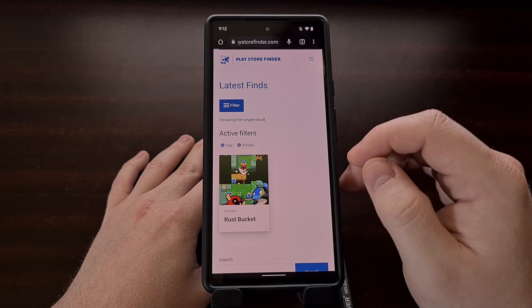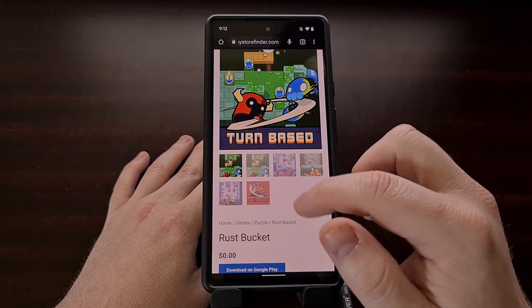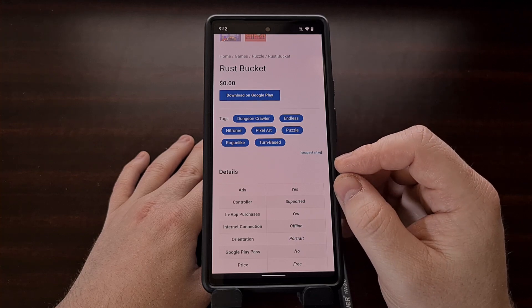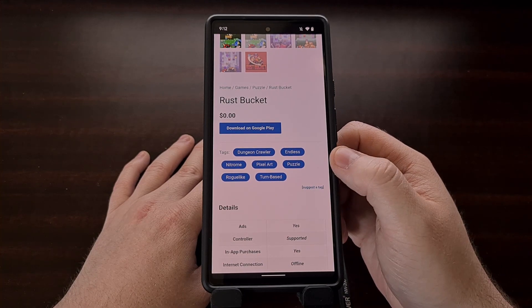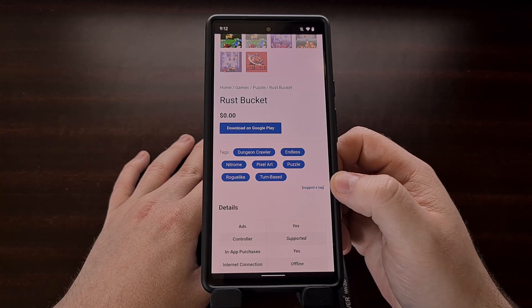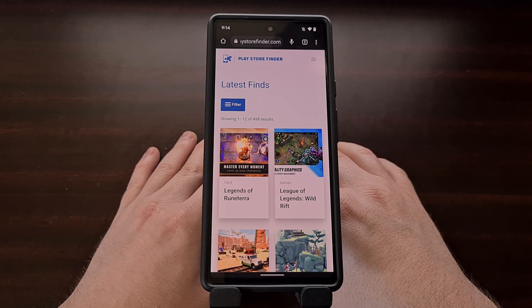I'm asking for suggestions on tags, so if you see a game or an app that has an incorrect tag or missing tags — maybe you play a game like Rust Bucket and found out that it's also in a certain genre that's not listed as a tag — you can suggest that to me to help fill out the website's information. As of right now, this is only available in website form; I have not been able to work on developing a dedicated application for it.